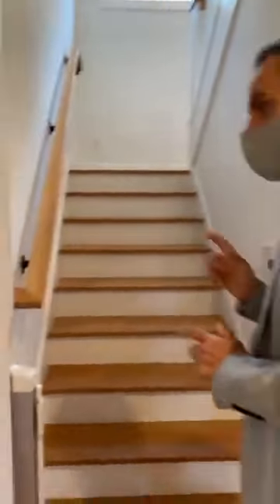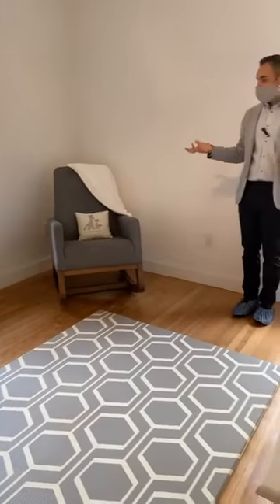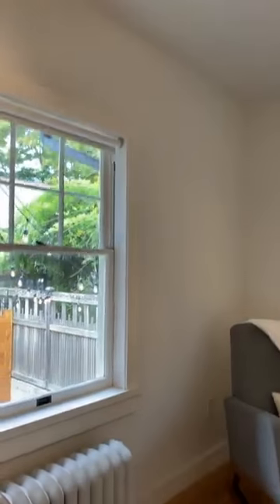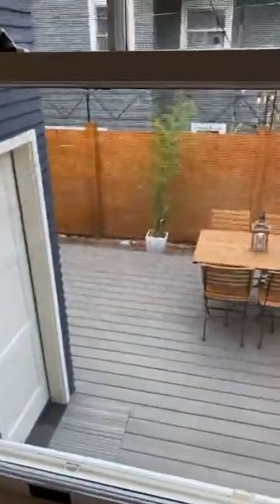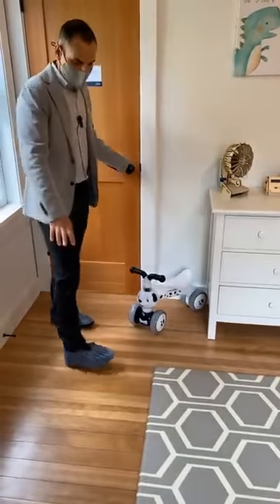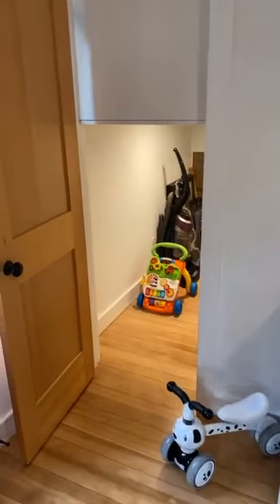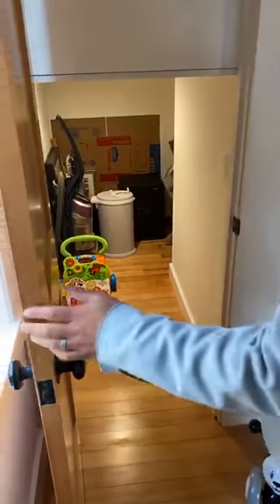Here we have the second of the two main-level bedrooms. Right now it's a kid's room, but there's plenty of space to have this be a proper bedroom — a queen-size bed would certainly fit with nightstands and some extra furniture. There are large windows with a nice view out to the back deck. These fir floors are the original floors but they've been redone and they really add to the charm of the overall house. The closet here actually wraps around, which would be a fun little hideaway space with a good amount of closet space.